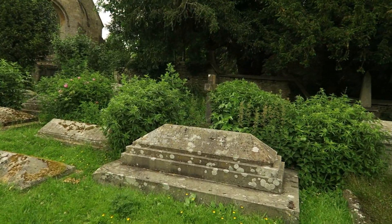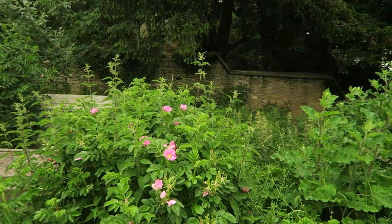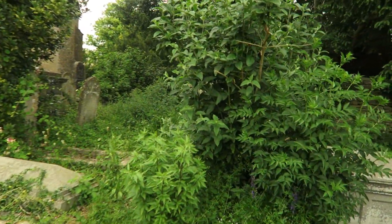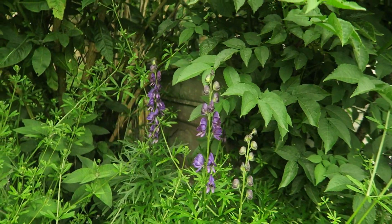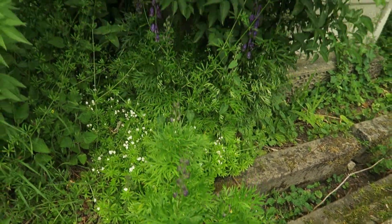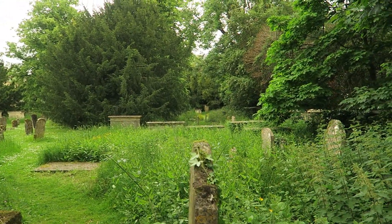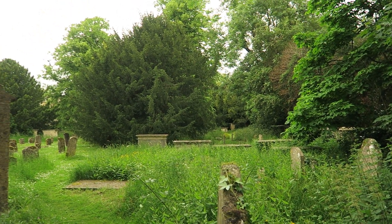This place has never looked better. I love all the going back to nature and the overgrownness — it's incredible. Oh look, queen of poison — every part of that plant is poisonous. It's monk's bane, wolf's bane. This is quite an old bit; you can tell by how overgrown that yew is.